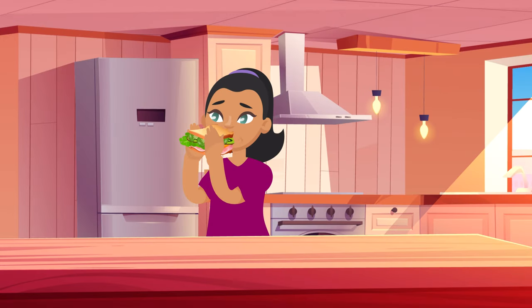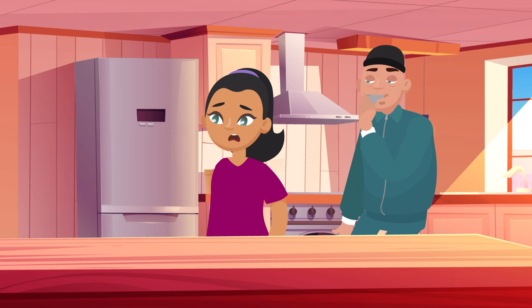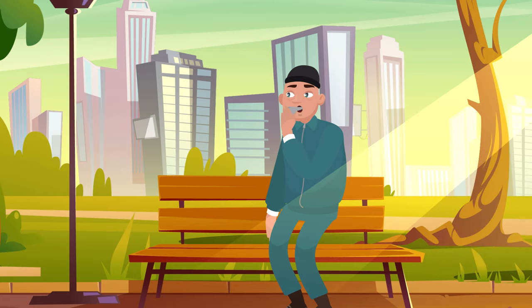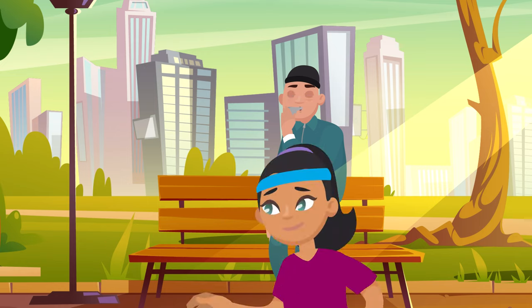And just as important to bone health as a good diet is getting good exercise too. When you exercise regularly, your bones keep up with all that working out by building even more strong, dense bone. In other words, the more you work out your body, the stronger, denser, and healthier your bones get.